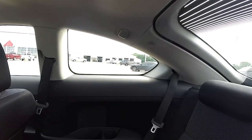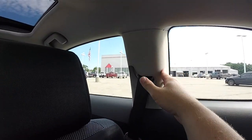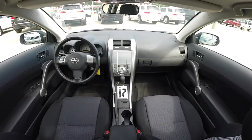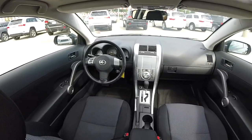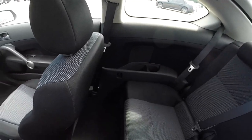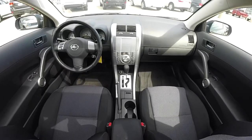Looking inside the rear seat, one nice feature is the cloth that covers the A, B, and C pillar posts.